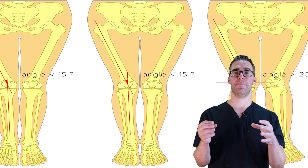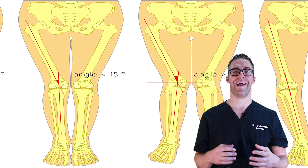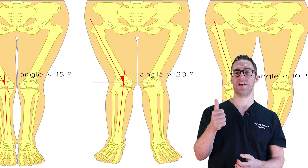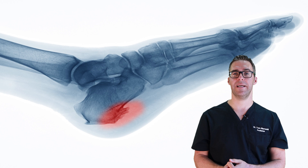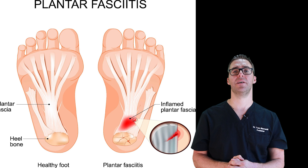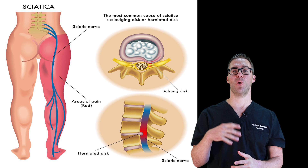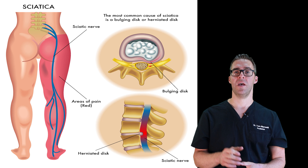As a podiatrist, I do a biomechanical exam — I check your back, hips, knees, ankles, and feet, and check for tight muscles. The foot is kind of like the bumper on a car; if your knees, hips, and back aren't working, it's like brakes not working. We get an X-ray to check for heel spurs and plantar fasciitis, maybe an ultrasound or MRI. I do diagnostic injections to see if your pain goes away — because it would be ridiculous to waste six months treating the foot when the problem is actually in the back.